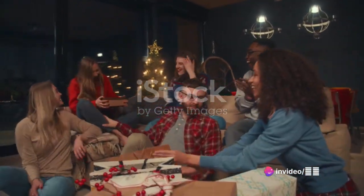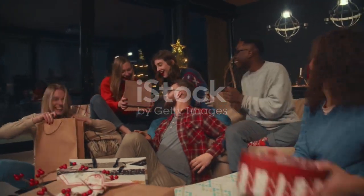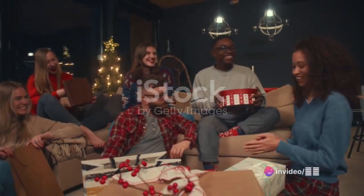Don't forget about the joy of giving. Organise a secret Santa event with family or friends. The thrill of finding the perfect gift and the anticipation of the big reveal add an extra sprinkle of excitement to the holiday cheer.